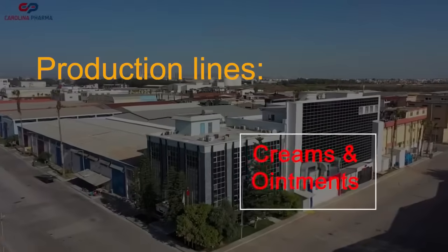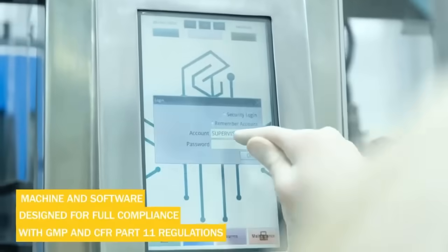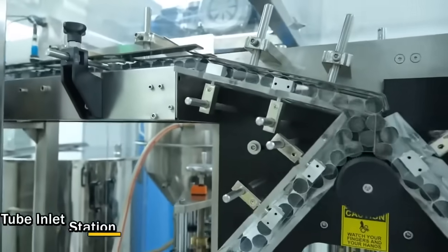Lastly, our semi-solid production line. Here, we create creams, ointments, and gels, using precision techniques to ensure consistency and quality across all our products.